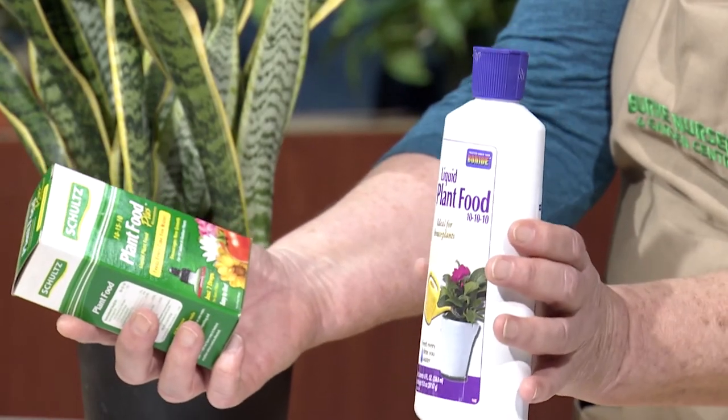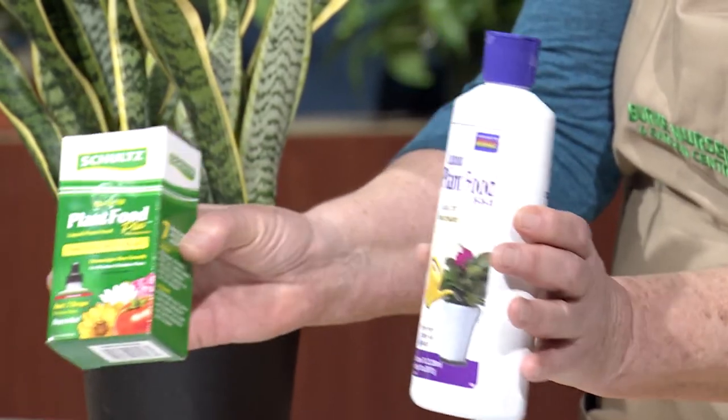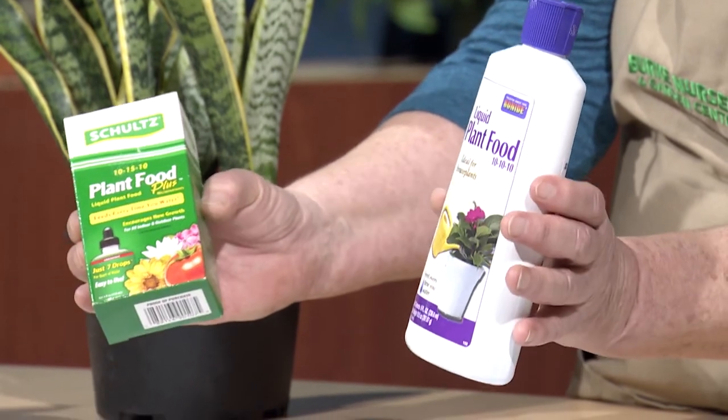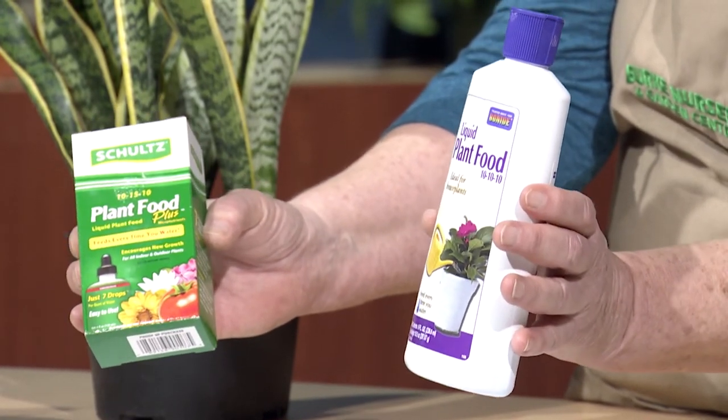Also fertilize with either a 10-10-10 fertilizer, a 10-15-10, or a 5-10-5 fertilizer between March and November. Indoor plants go dormant in the winter months just like your outside plants, so that's why you don't fertilize them during the winter months.